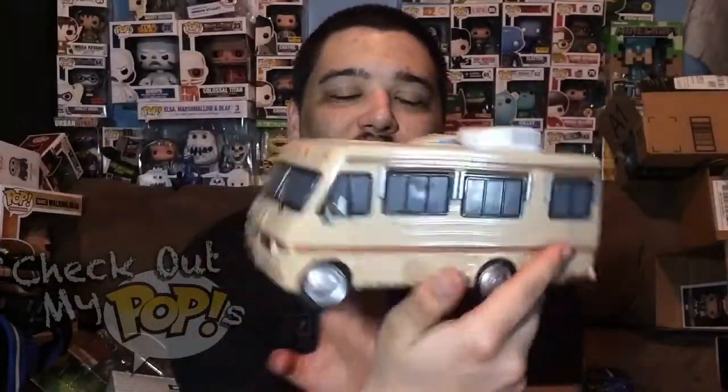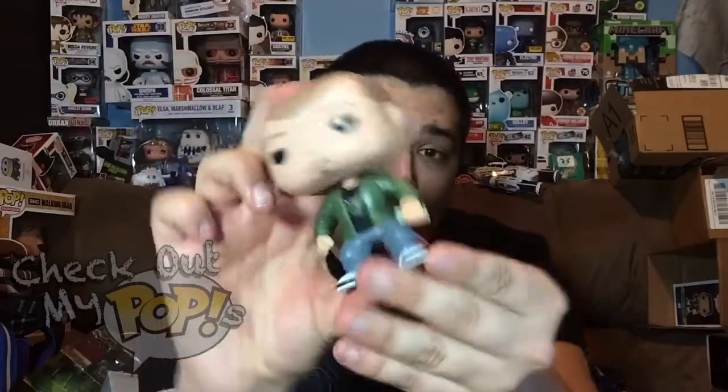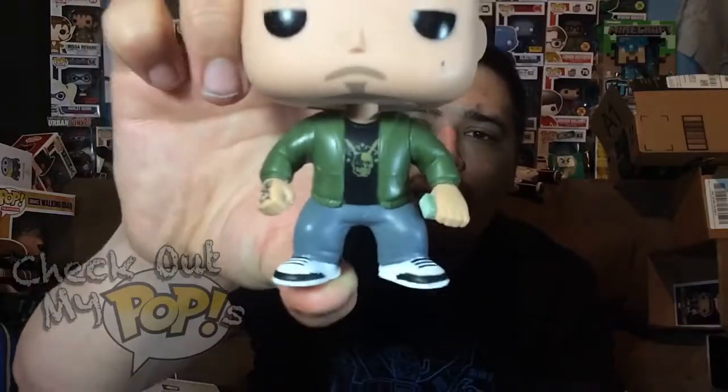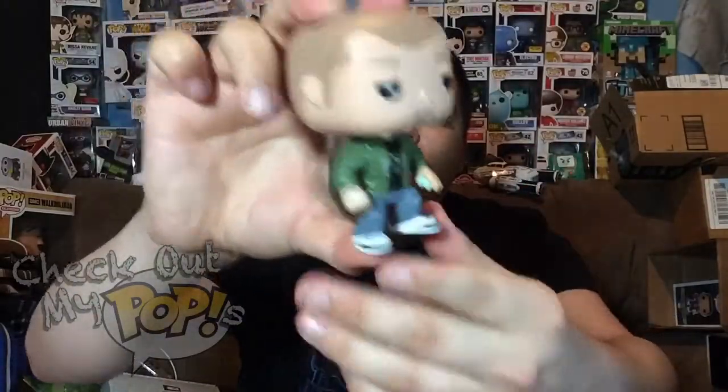Now let's take a look at Jesse Pinkman. He is actually an exclusive version of Jesse Pinkman. He comes with some money in one hand — you can see that right there — and a tattoo on the other hand. He also has a design on his shirt; it looks like a skull. He's got some cool pants and cool shoes — they added some detail on that.